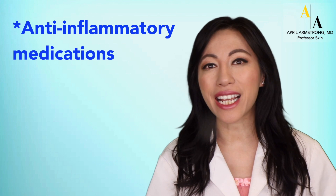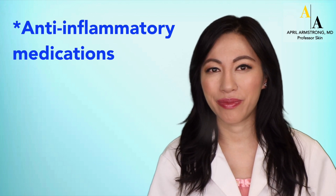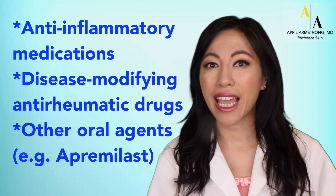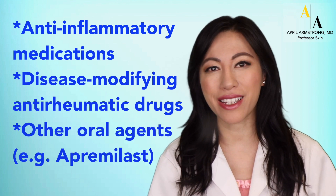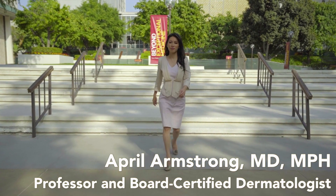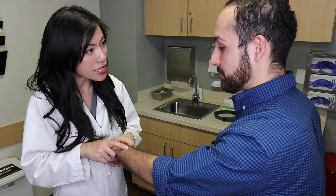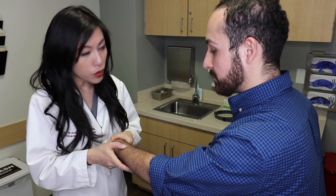Topics include anti-inflammatory medications, disease-modifying anti-rheumatic drugs, and other oral medications such as apremilast. Hello, my name is Dr. April Armstrong. I'm a board-certified dermatologist, and I have cared for many patients with psoriasis and psoriatic arthritis over the years.